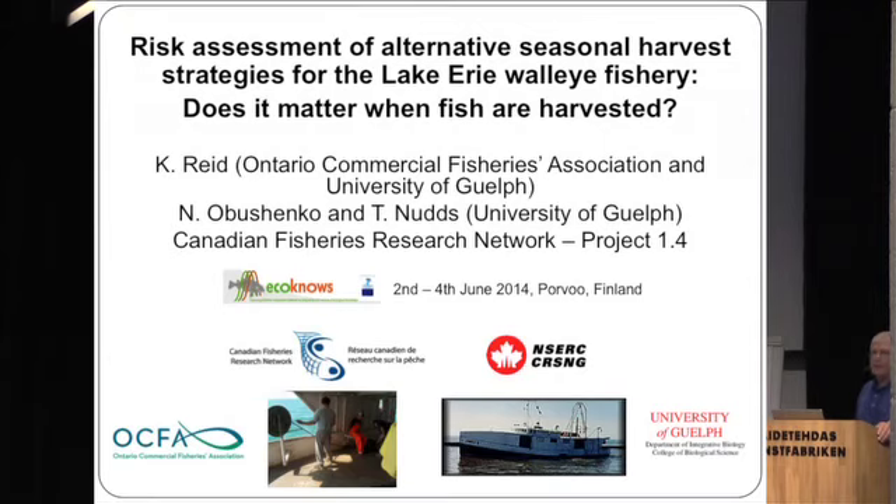I failed to recognize my collaborators yesterday when I gave a talk, so I'm going to make sure I do it this time. Natalia Obeshenko was a programmer-analyst that worked on this project with me, and Tom Nudge is my thesis co-advisor.